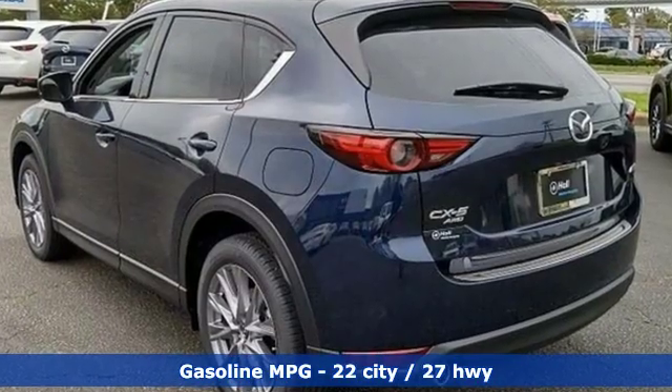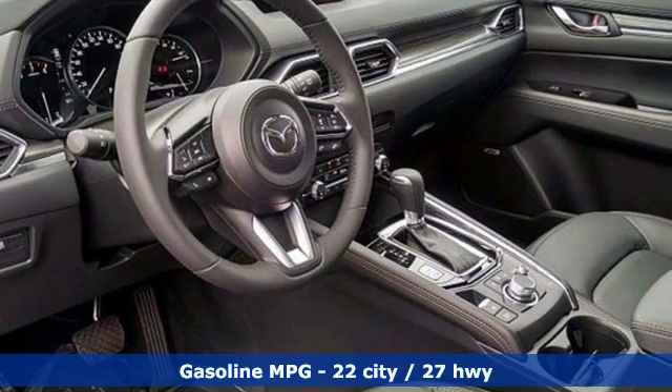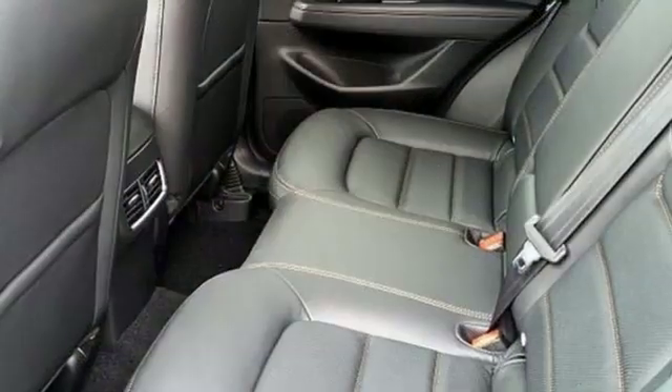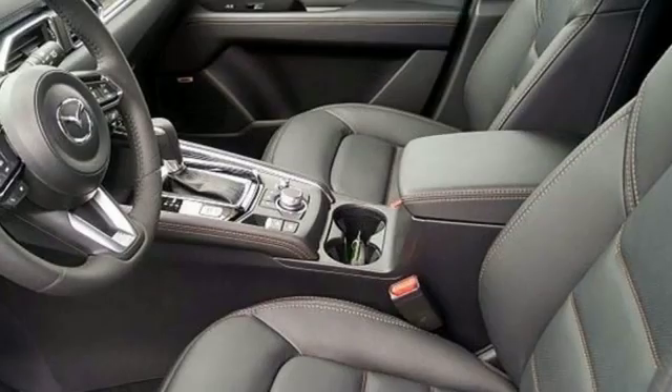And with features like these, every drive is a pleasure. Intercooled turbo inline four-cylinder engine, dual-zone climate control, streaming audio, auto-dimming rearview mirror, heated steering wheel.